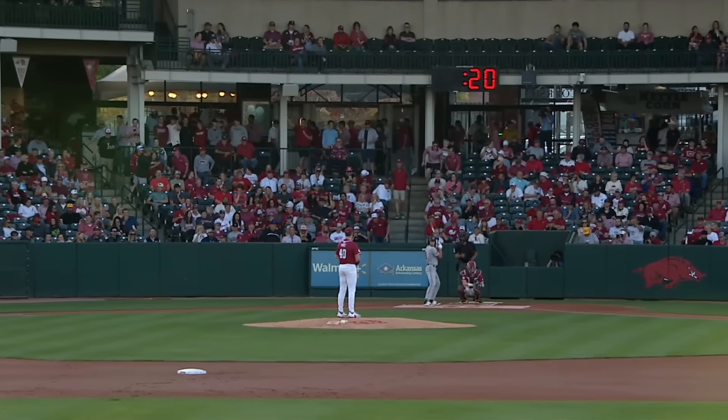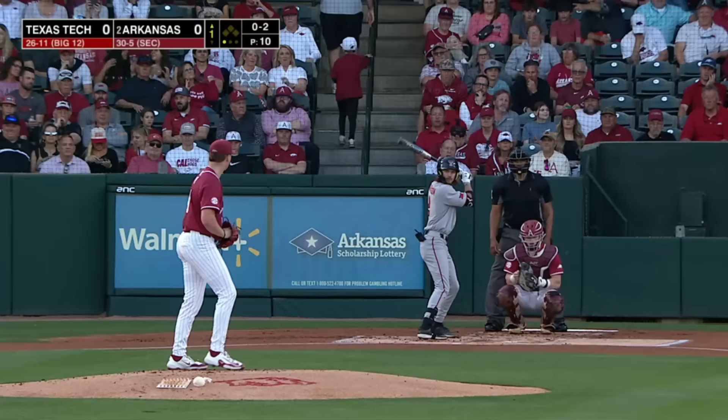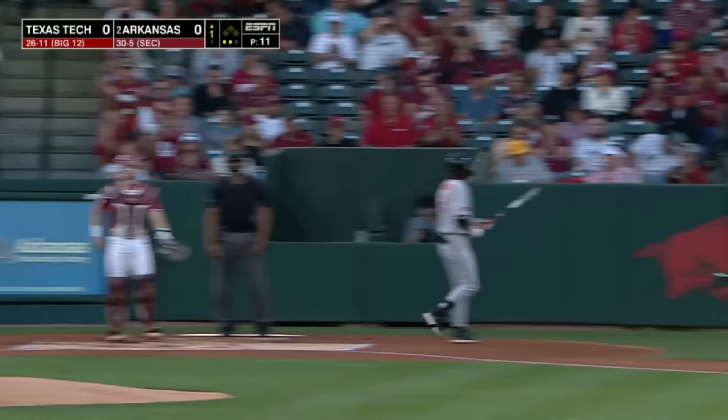Jared Sprague-Lott out there alone on an island at third. We're set to start this one between Arkansas and Texas Tech. First pitch is called a strike, called strike three. Bybee took his time, deliberate on the mound, and a punch out of Harrelson to add to the total.